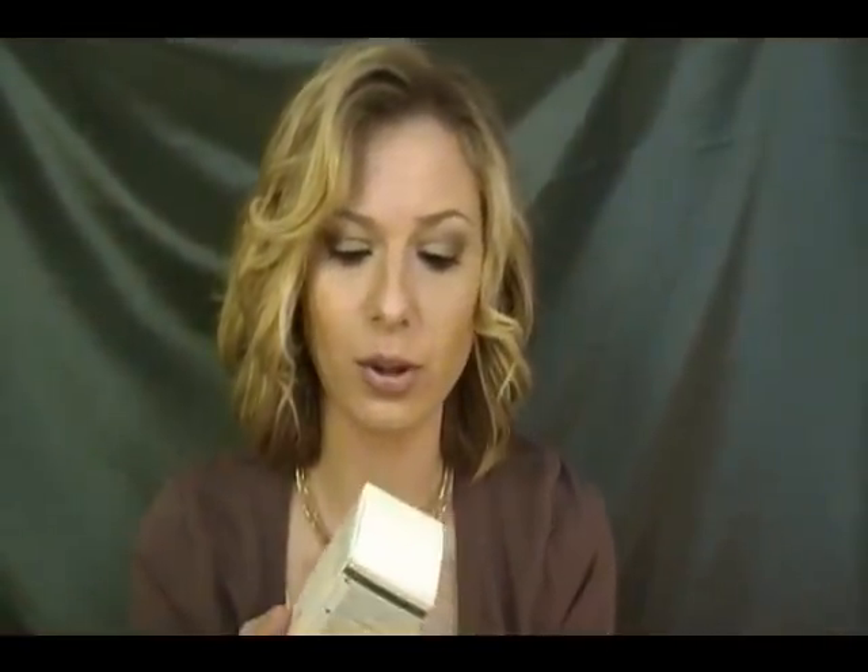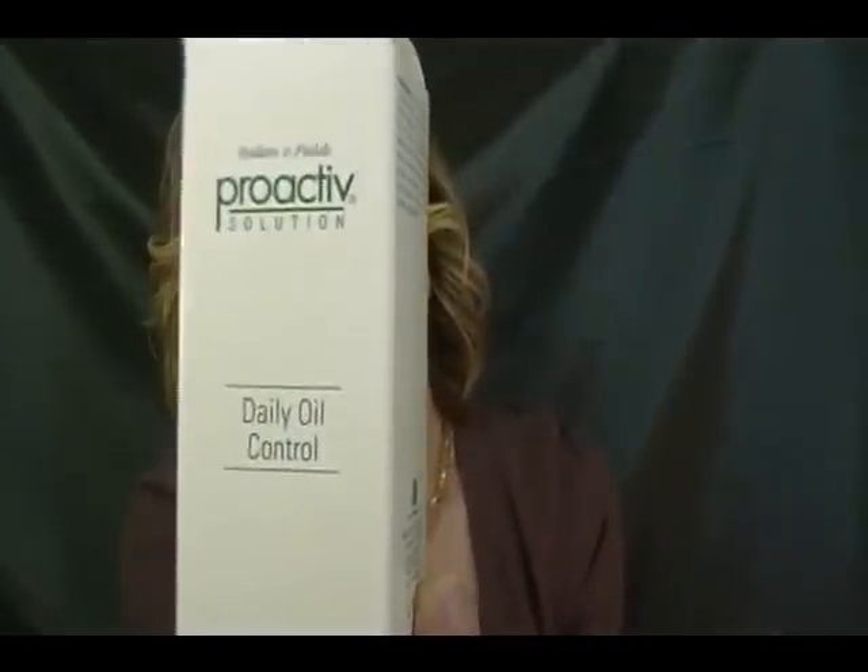And then here's the Daily Oil Control — it's supposed to stop the oil, but I didn't notice it worked. And here's the Renewing Cleanser. For the package I bought, I think it was about $63.